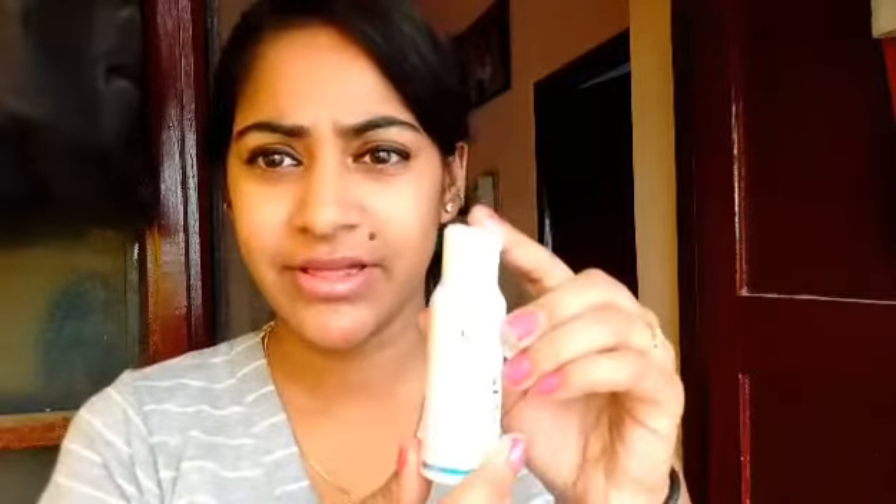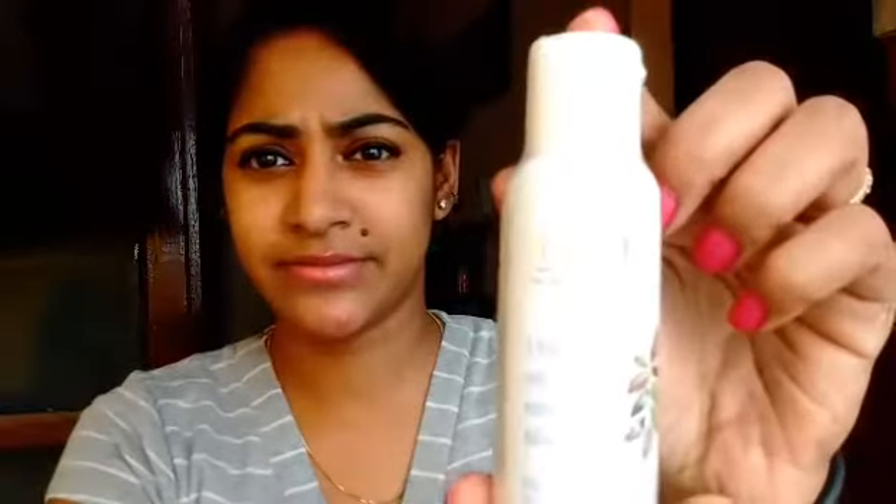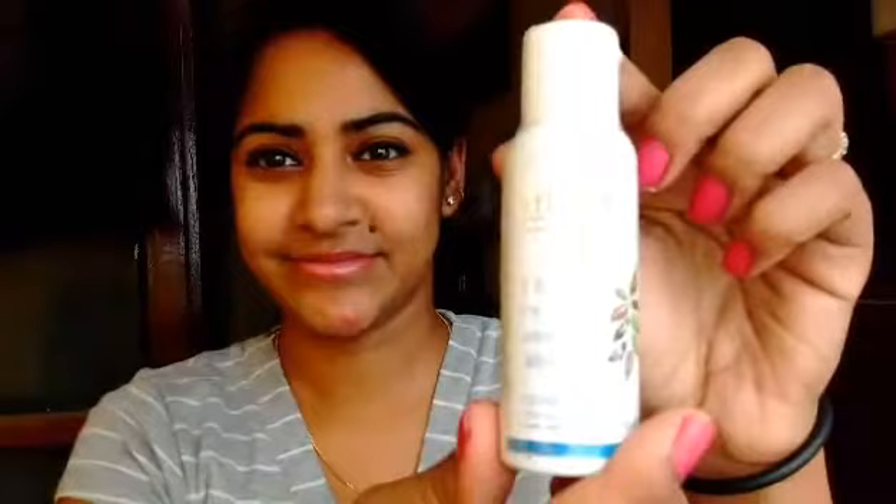The next product I received is an IHT 9 conditioner — it's a 50ml bottle and it retails for 55 rupees. I also received the IHT 9 shampoo, which goes along with the conditioner.